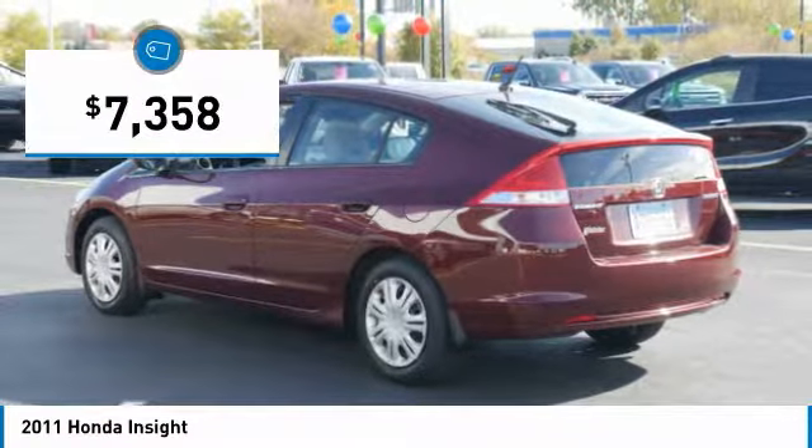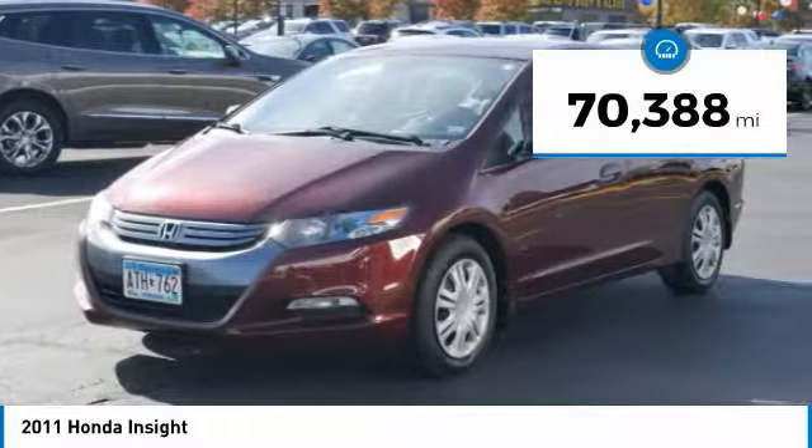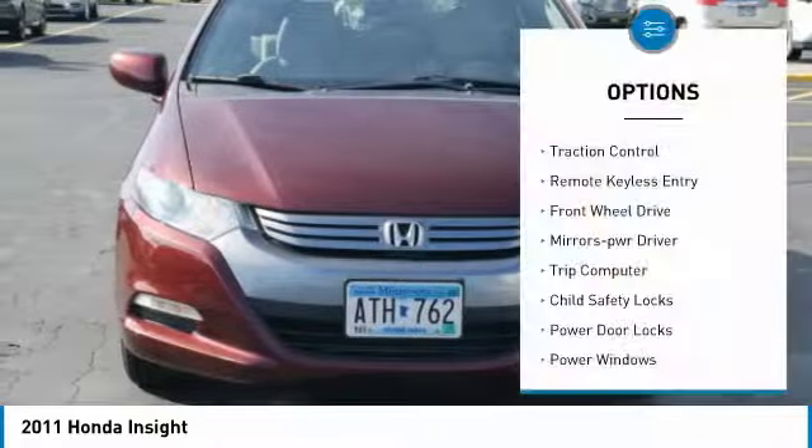And is priced below $10,000. This vehicle has less than 75,000 miles. Here are some of this vehicle's great options.